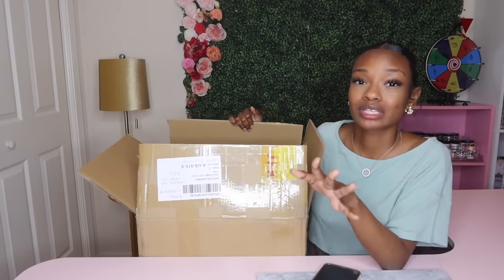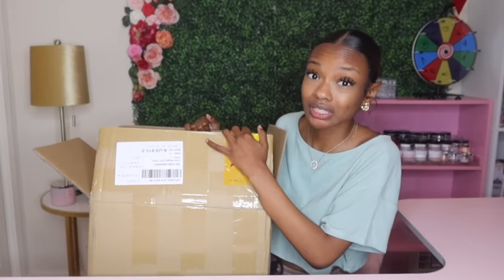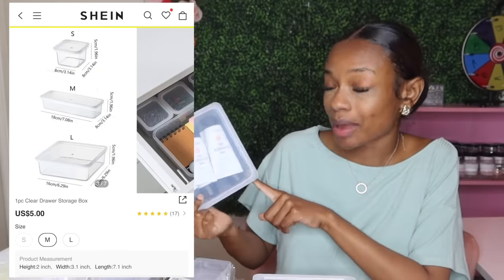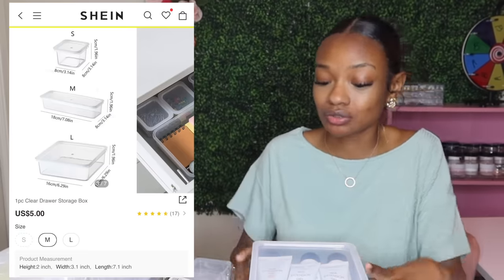Before we get into it, I just want to let you know this package came to me in about two weeks' time. I was pretty shocked honestly because I thought it was going to take longer than that. I'm going to start with some of the storage stuff that I bought. I bought these little storage boxes to store my poly gels in — I really want to get them out of the boxes they come in and into smaller boxes to consolidate everything, and it actually fits a lot of poly gels and they stack well.